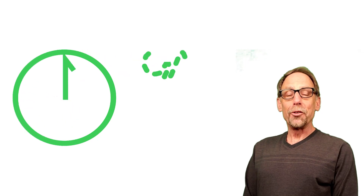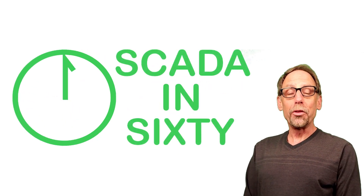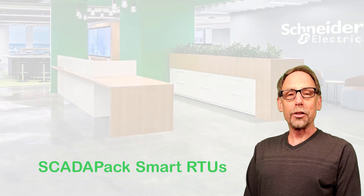Hello, and welcome to the fourth in a series of SCADA in 60 videos created by the SCADA and Telemetry group within Schneider Electric. This one's called SCADA PAC Smart RTUs. Let's start the clock.